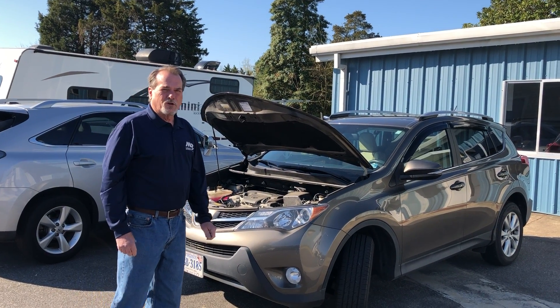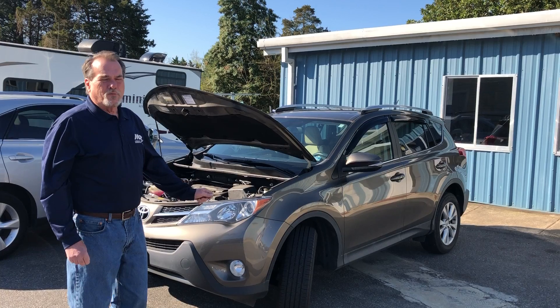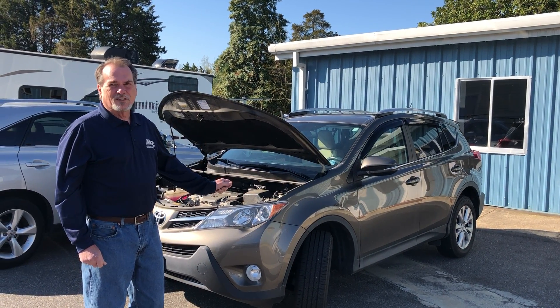Good morning, this is Jim. I'm the manager at the Auto Skills Center here at Dahlgren. I want to show you all a couple of things that you might want to take a look at while your car is sitting, and some things to do before you take off once this thing is lifted.